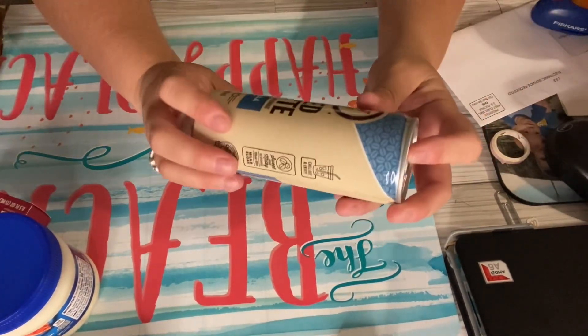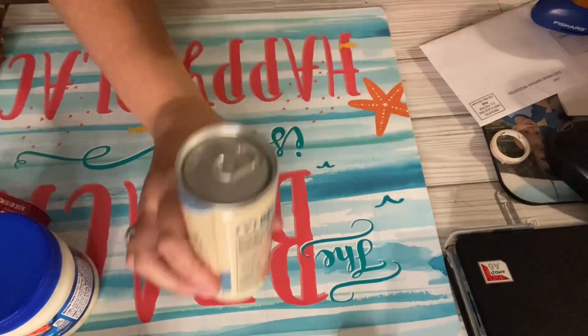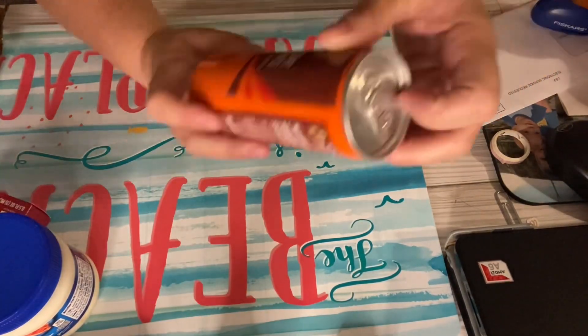Got some iced coffee — iced latte. And I also got two cans of the mocha.